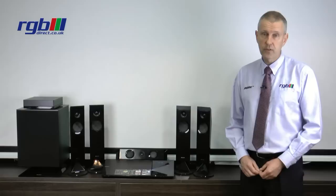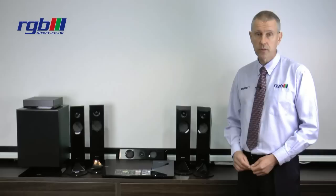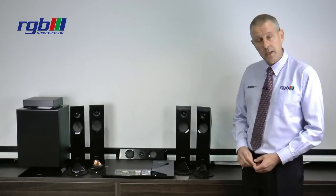Hello, my name is Mark and I work for the RGB Superstore here in Ilford. Today I'm going to be reviewing the new Sony 5.1 home cinema system, the BDVN7100W. As you can see, it's a stylish system indeed with a gloss black finish, which will obviously match most of the current range of televisions.